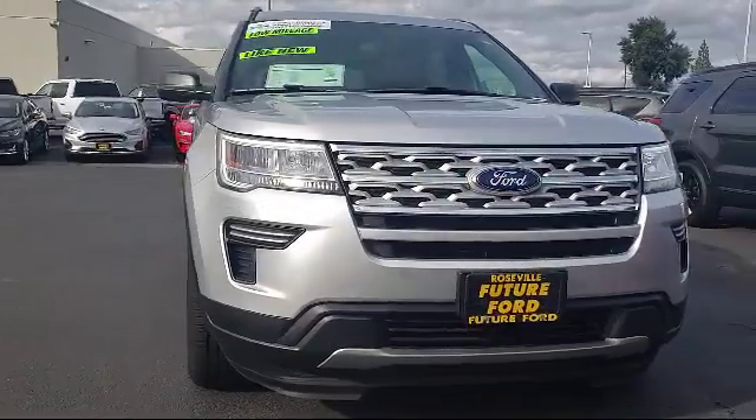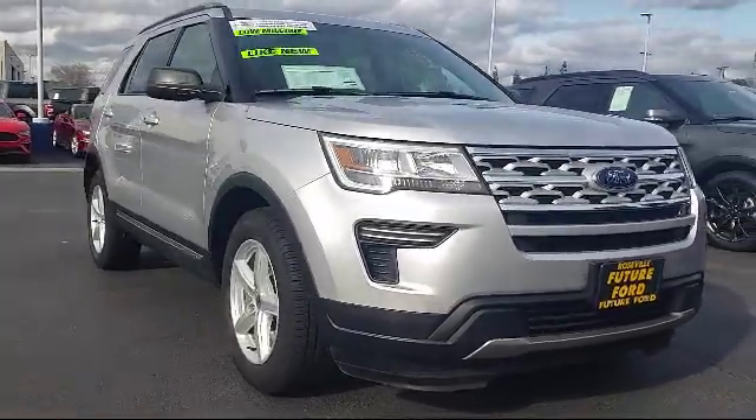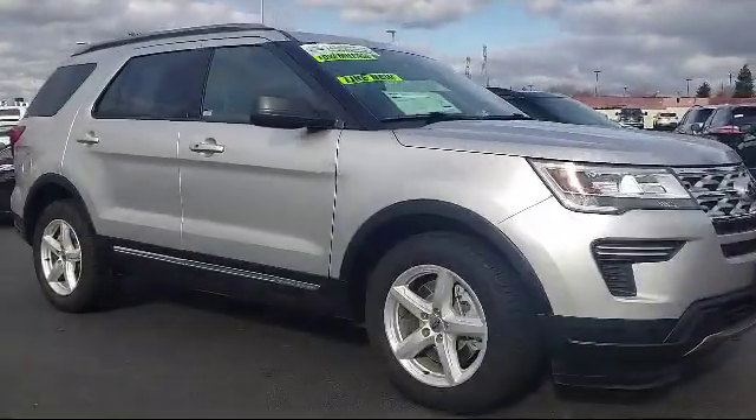For three generations, the Future Automotive Group has been Northern California's premier automotive dealer group. Here's another example of a great vehicle from our giant selection of pre-owned cars and trucks.